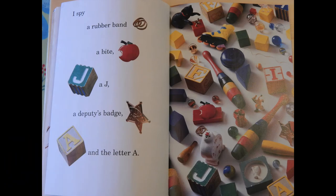I spy a rubber band, a bite, a J, a deputy's badge, and the letter A.